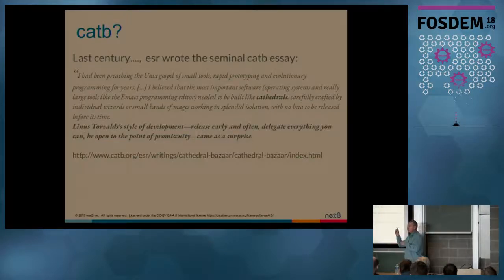So why did I call this talk 'Cathedral and Bazaar'? I don't know if any of you were born last century. Last century, there was somebody called Eric Raymond, known as ESR, who wrote a seminal essay called 'The Cathedral and the Bazaar.' This is not exactly the same cathedral and bazaar as we're talking about today. His point was: how come that the development process as messy as the development of Linux, where patches are coming from every place, ends up being able to build a system that works pretty well most of the time?